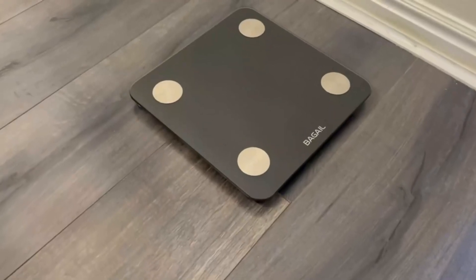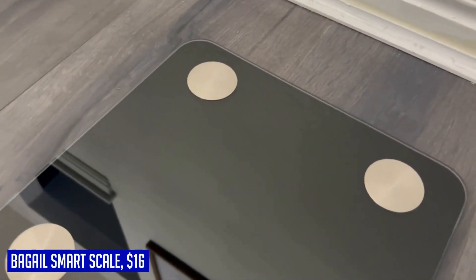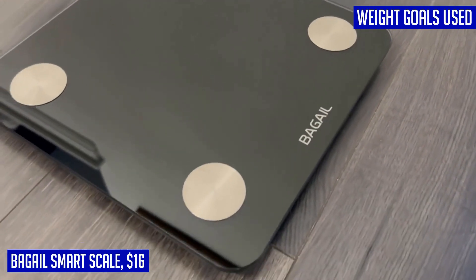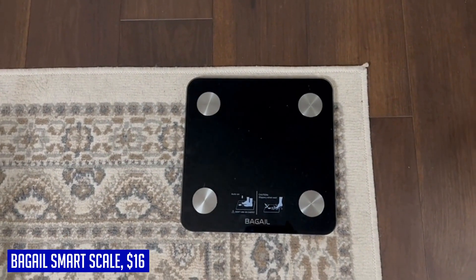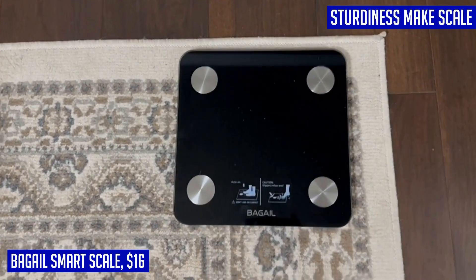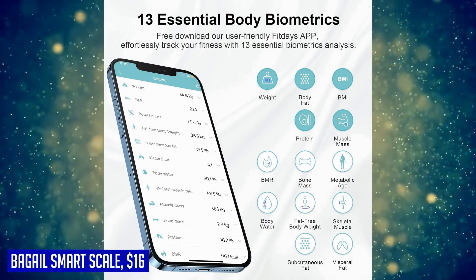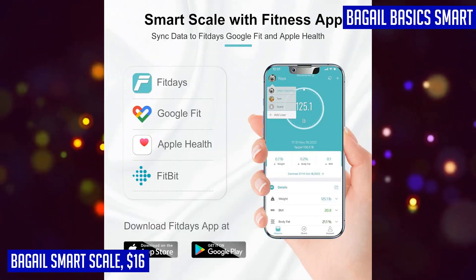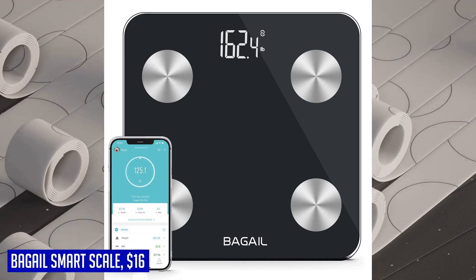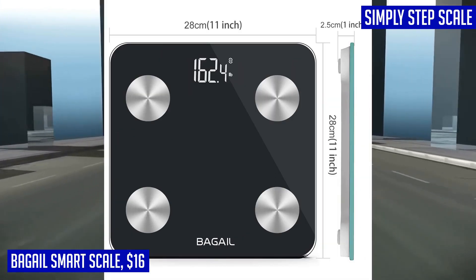Looking for a smart scale that can help you track your fitness and health goals? Look no further than the Bagel smart scale. This high precision scale not only measures your body weight but also performs a comprehensive analysis of your body composition, including BMI, body fat, body water, and bone mass. Featuring four high precision sensors, this scale provides accurate measurements in increments of 0.2 pounds or 0.05 kilograms, with a maximum load capacity of 400 pounds or 180 kilograms, making it suitable for a wide range of users.